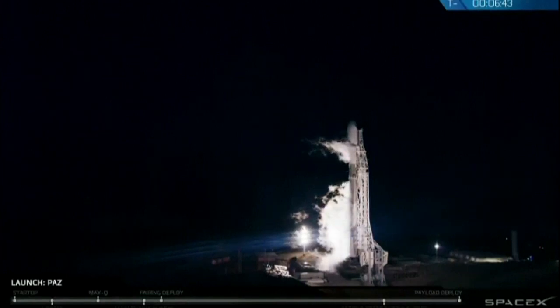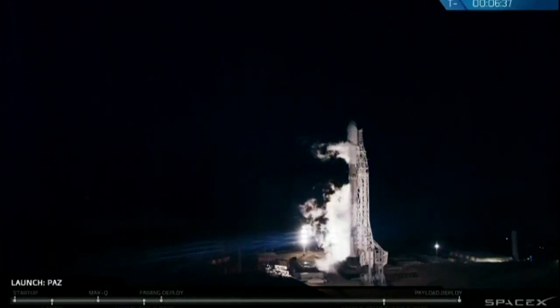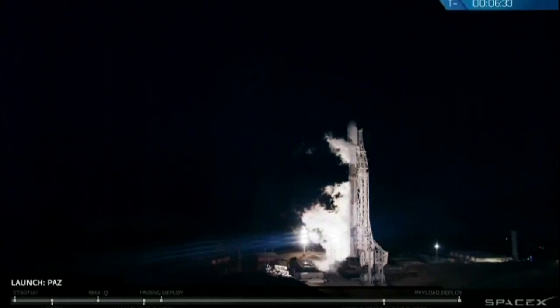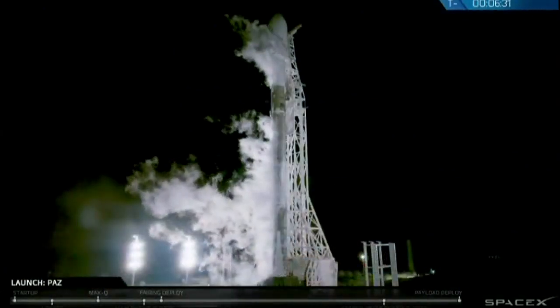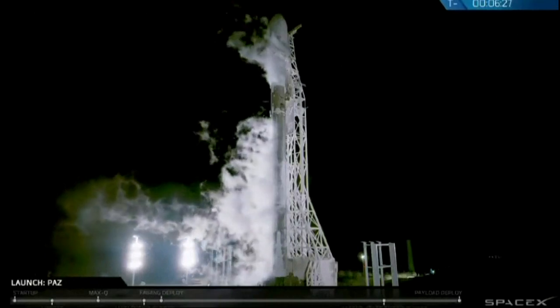6:17 a.m. The weather is unbelievably clear. This is a rare day at Vandenberg Air Force Base. Sometimes the marine layer fog is so thick you can't even see the rocket. So we have some beautiful shots — might even be able to see the rocket from Los Angeles today.